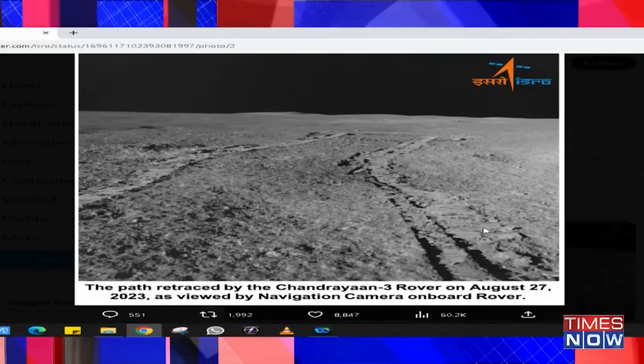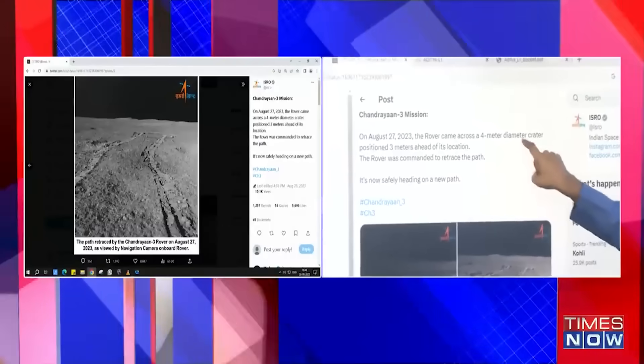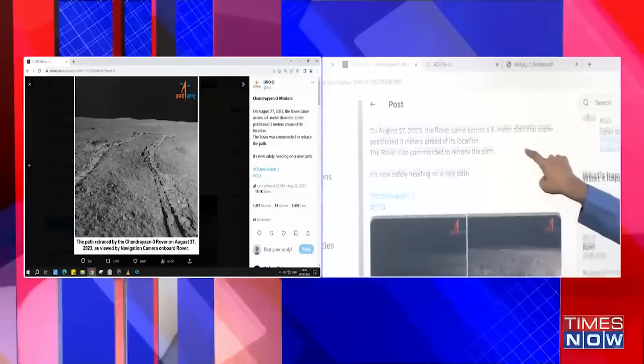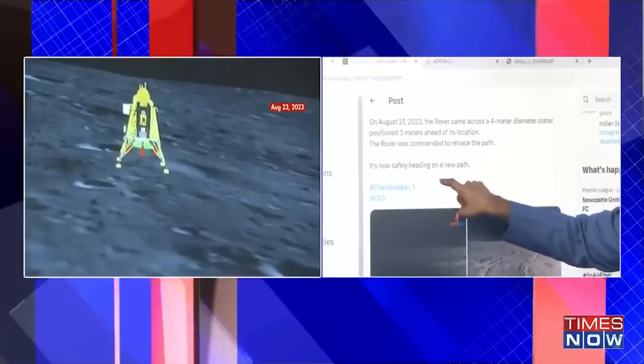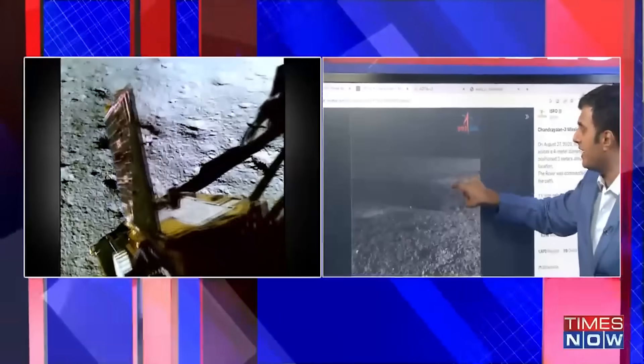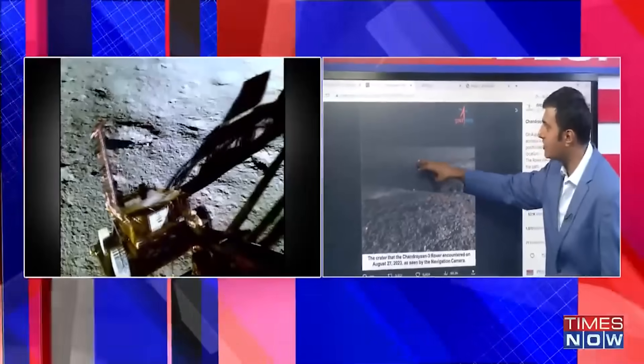This is the tweet that ISRO has put out. The operative part says: on August 27, 2023, the rover came across a four meter diameter crater positioned three meters ahead of its location. The rover was commanded to retrace the path and is now safely heading on a new path. This gives us a perspective on the attention to detail that's gone into planning this particular mission.